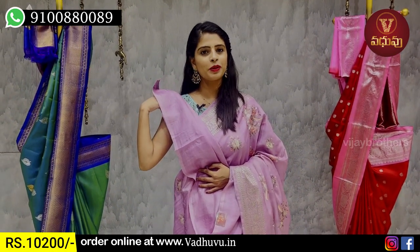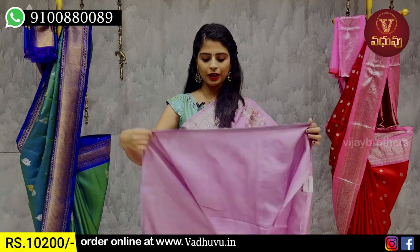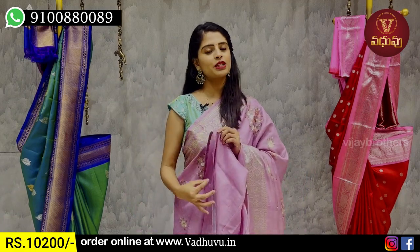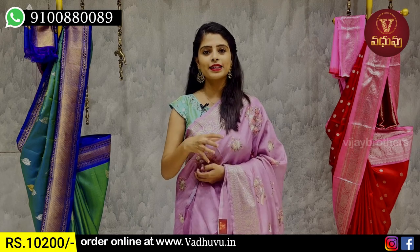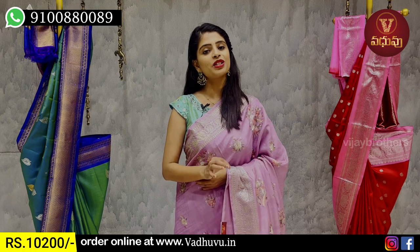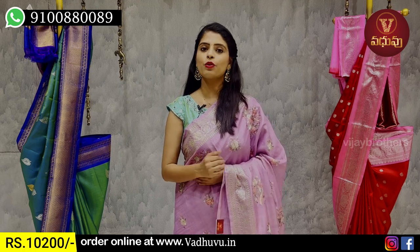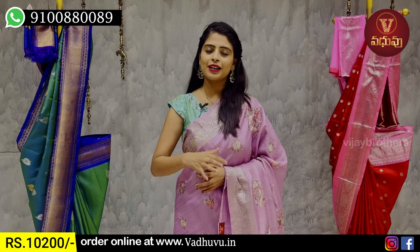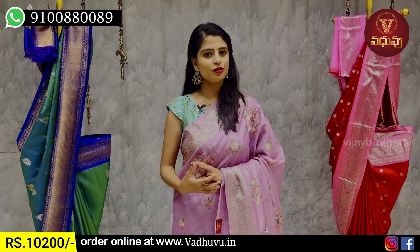The price is ₹17,200 for the border variant. Without the border it is separate. We have a strap style so you can utilize your hands and neck. If you take a screenshot, you can purchase via WhatsApp number.